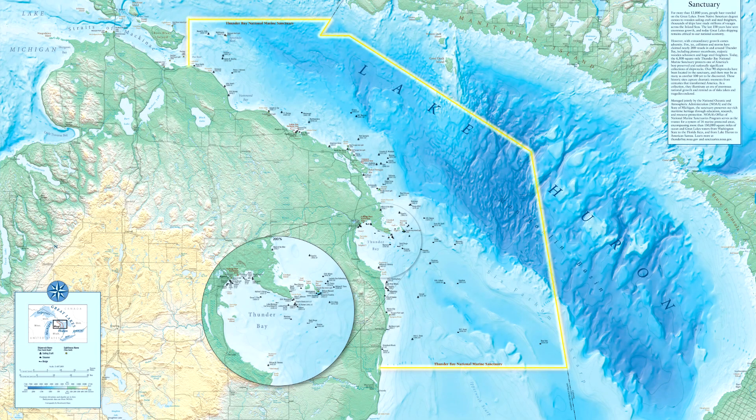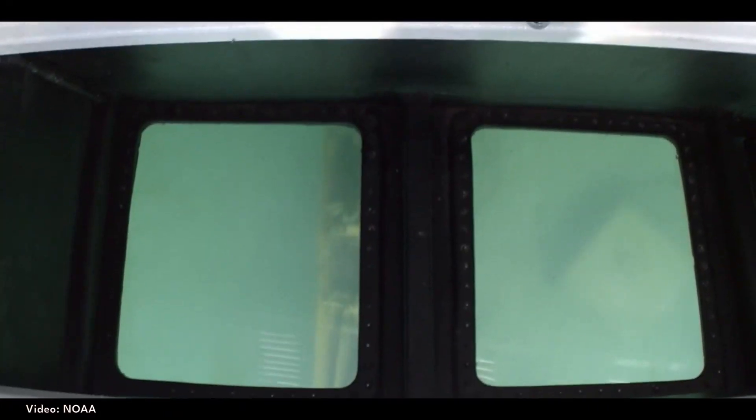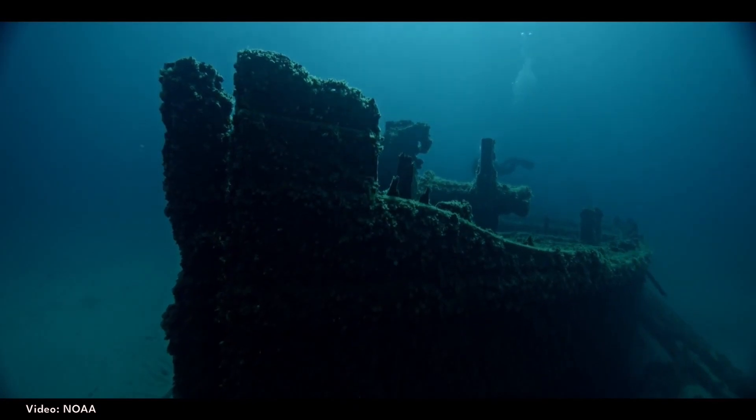The visitor center is in downtown Alpena. You can explore the museum, go on a glass bottom boat tour, or snorkel, paddle, or dive the shipwrecks yourself.